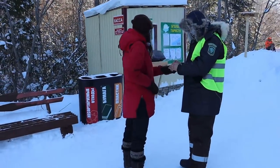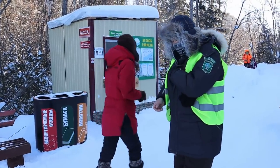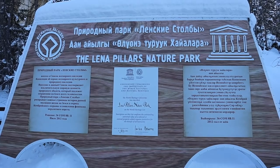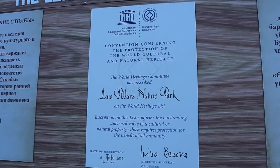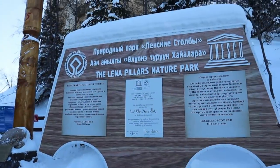The height of Lena Pillars is around 220 meters. Going to the top takes around 40 minutes and it's not that difficult. The road to the top and the view from the top are both very beautiful. By the way, Lena Pillars Nature Park is on the UNESCO World Heritage list.